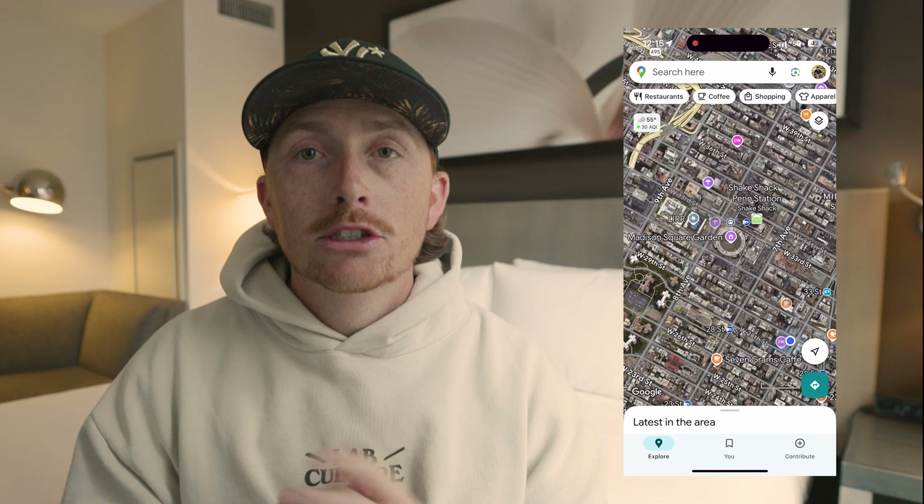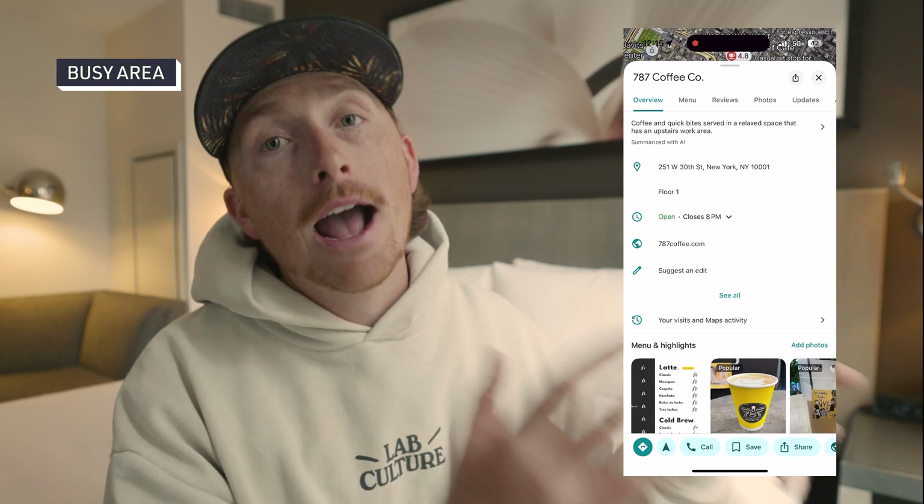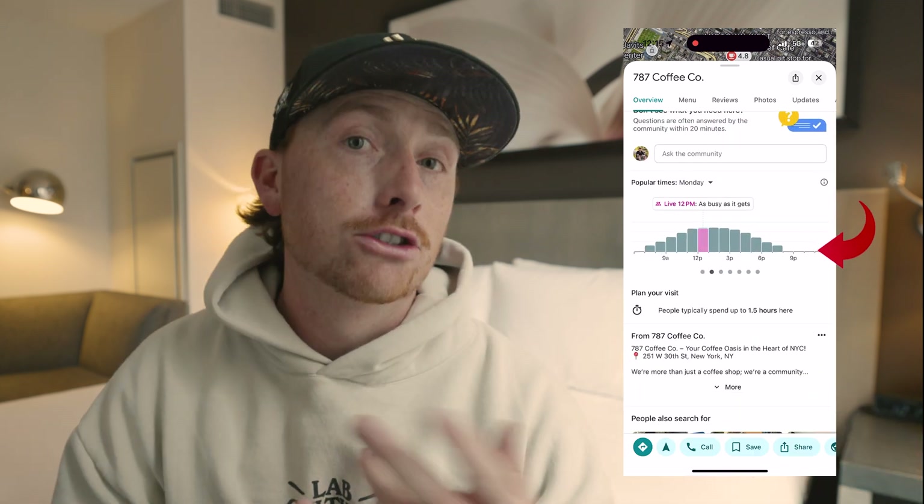Now that I'm checked in I want to get some coffee but I'm sleep deprived and don't feel like socializing with anyone - I just want a place that's not so busy. In the app you can actually hit 'busy area' and it'll show you how busy a certain area of the city is at the time you're looking at it. You can also use it more specifically for certain coffee shops and restaurants.